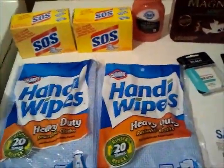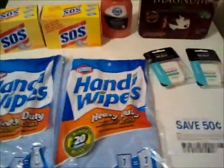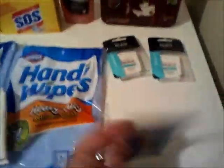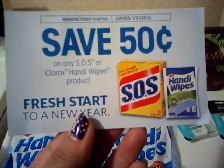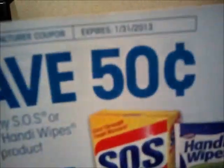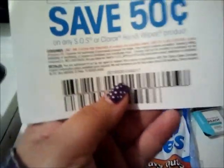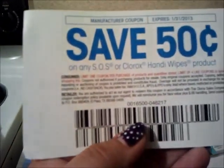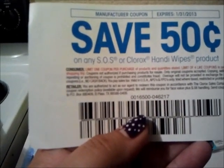I know everyone's doing the buy five, take five, which is awesome. I couldn't do it, so I was just looking around and I found this awesome tear pad. Look for this tear pad in the cleaning aisle — 50 cents off any SOS or Clorox handy wipes product. It doesn't expire until 1-31-2013, so get on this deal. It doesn't have any size restriction, it just says any SOS or Clorox handy wipes product.